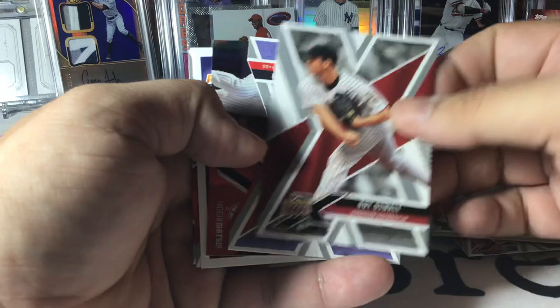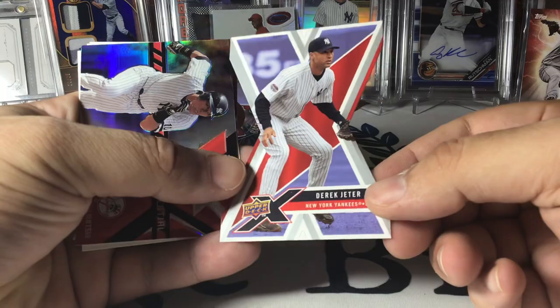Roy Oswalt — hey, that's a nice one. Nice Derek Jeter dot cut, that's pretty cool. We got a Hideki Matsui exponential. Volquez and Ian Kennedy.